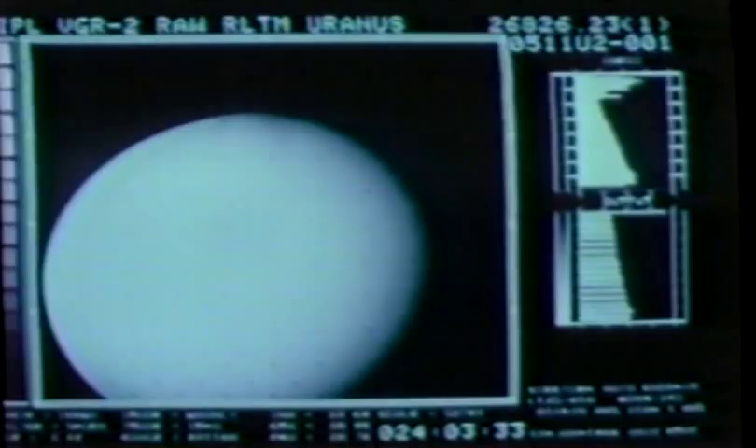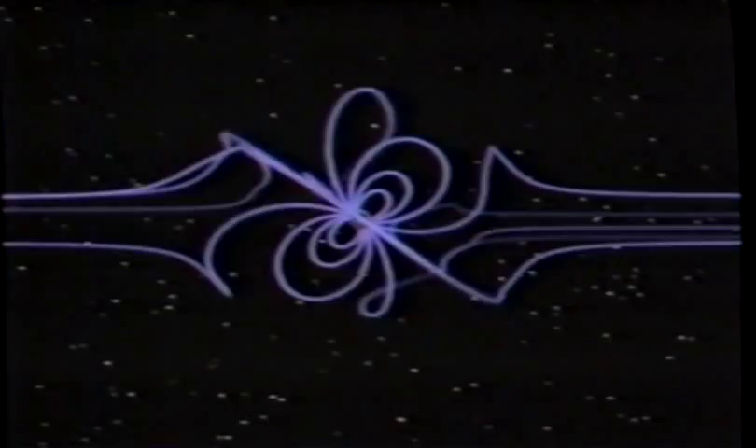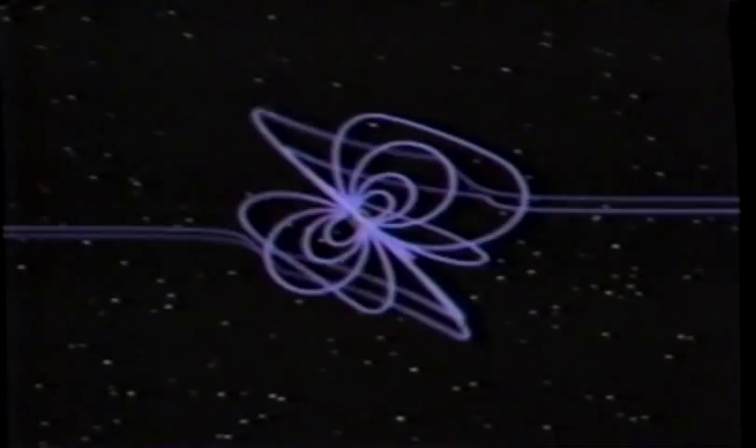Uranus looked disappointingly plain, with nowhere near the atmospheric turbulence seen on Jupiter or even Saturn. But if the atmosphere was boring, the planet's magnetic field more than made up for it. Voyager found the field pointing in a completely different direction from the planet's poles. As the planet rotates, it is constantly twisting its magnetic field.